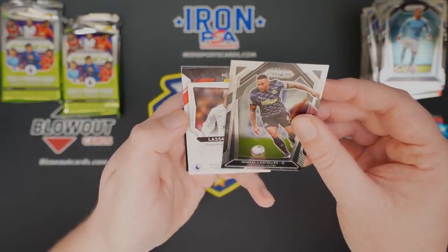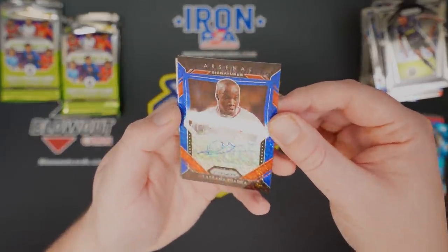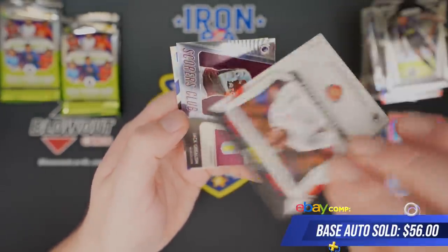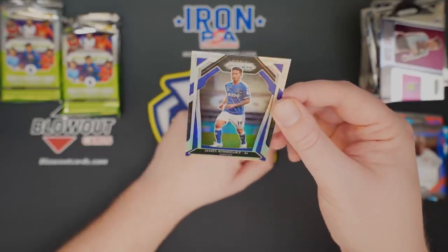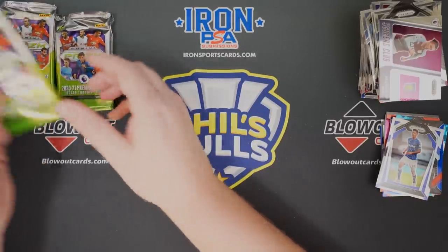And our auto is... Lasana Diara — Blue Shimmer Auto, Arsenal. There you go, there's the auto. And a James Rodriguez silver for Everton.